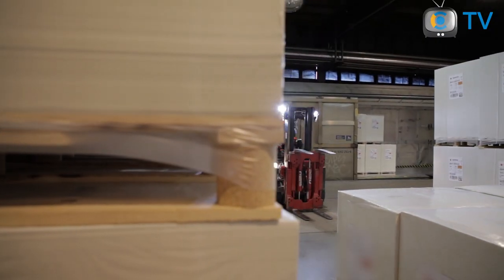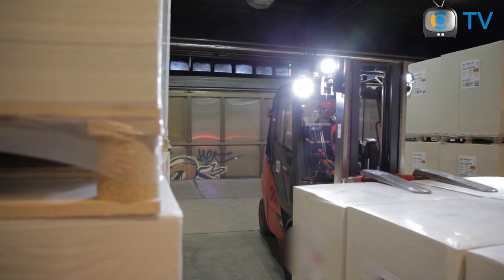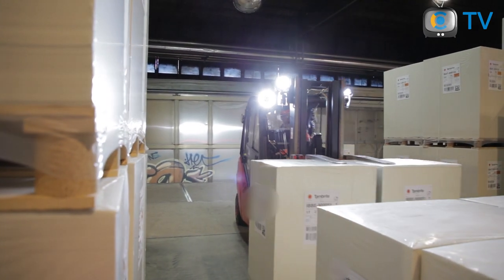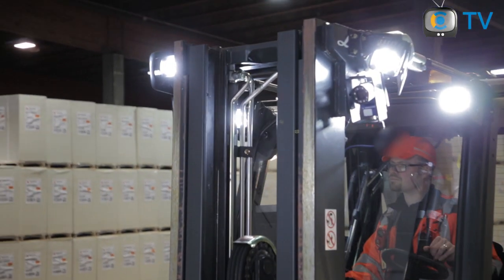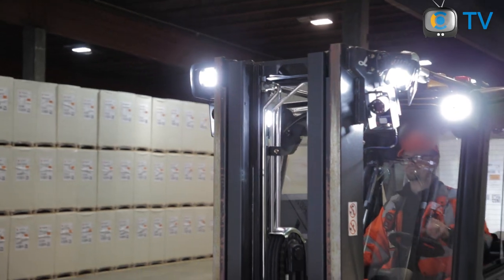Scanning the pallets is adapted to the right phase of the customer process. The scanner reads codes at distances of 6 to 10 meters depending on the size of the barcode. There are one to two scanners attached to the forklift, and scanners are connected to the workstation located inside the forklift.